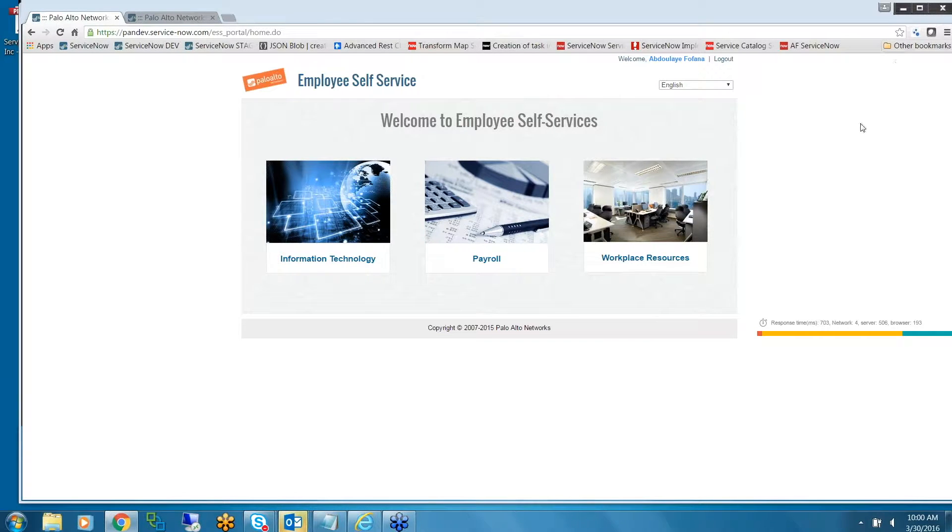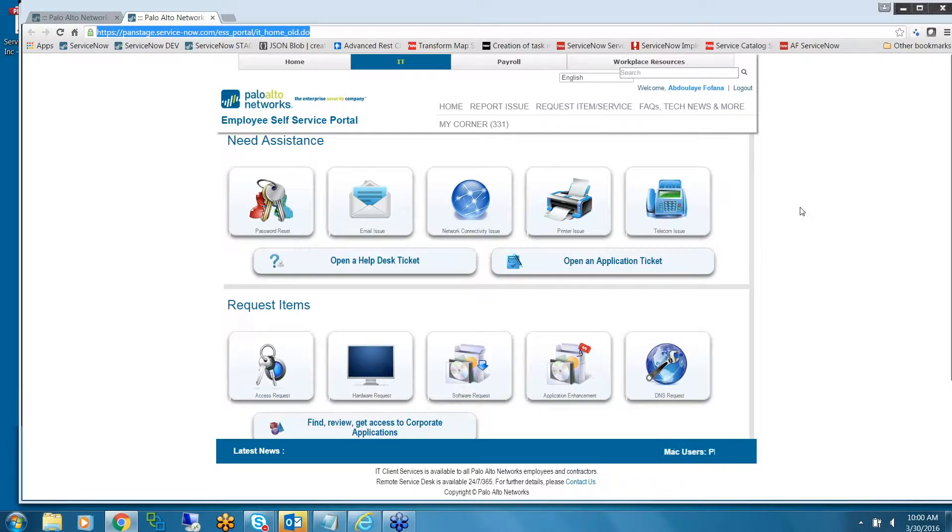About six months ago, when our ITSM Service Management Director joined, we had an IT portal that looked nice but didn't fit our needs. It was too much for our users.